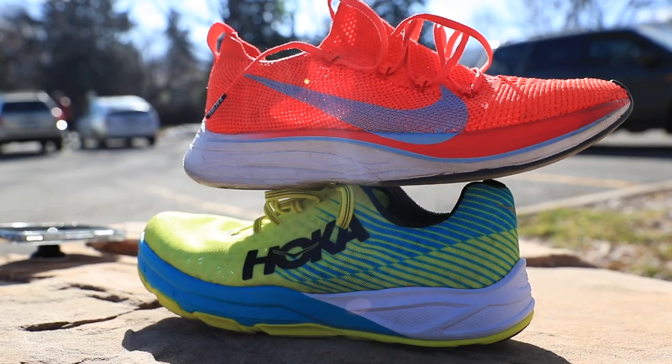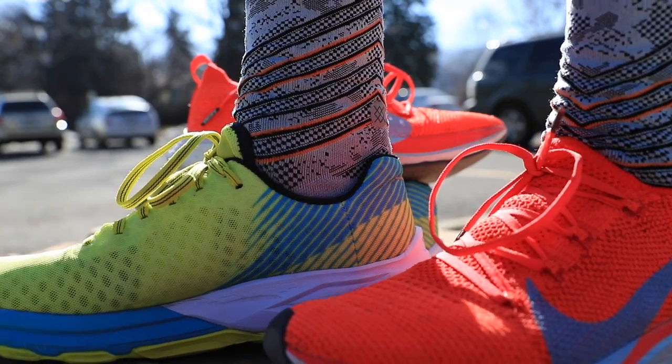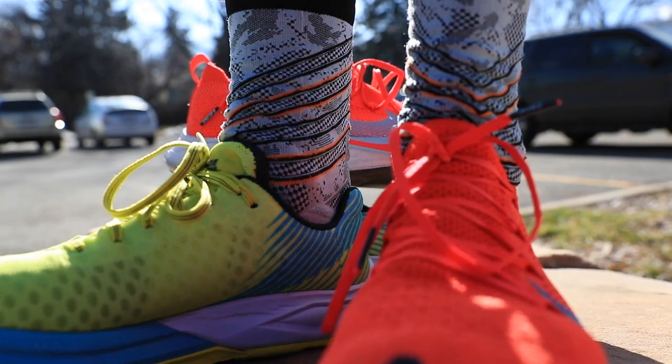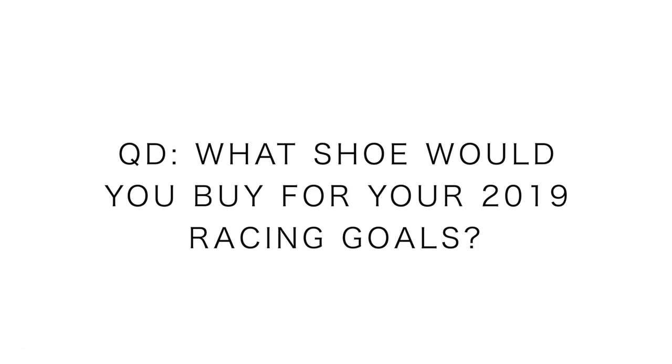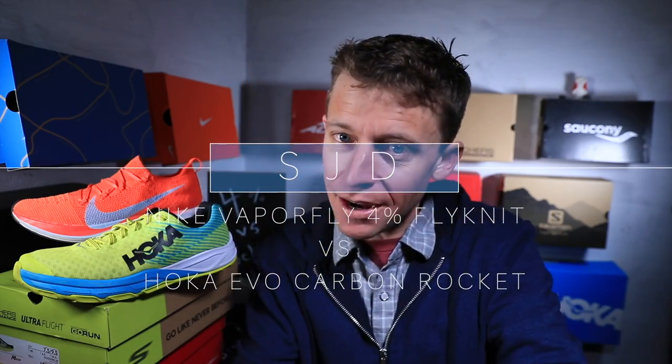I foresee many shoes coming out with carbon fiber plates in the near future. To summarize: the Hoka Carbon Rocket versus the Nike Vaporfly Four Percent — both carbon plate shoes, but I'd lean toward the 10k for the Rocket and the marathon for the Four Percent. The Rocket wins on upper comfort and breathability; the Four Percent wins on midsole. Depending on your 2019 racing goals and target distances, what shoe would you lean toward? Let me know in the comments. Thanks for watching — seek beauty, work hard, love each other. See you tomorrow.